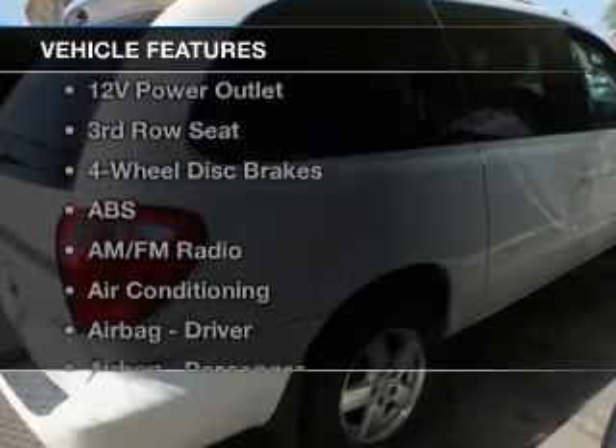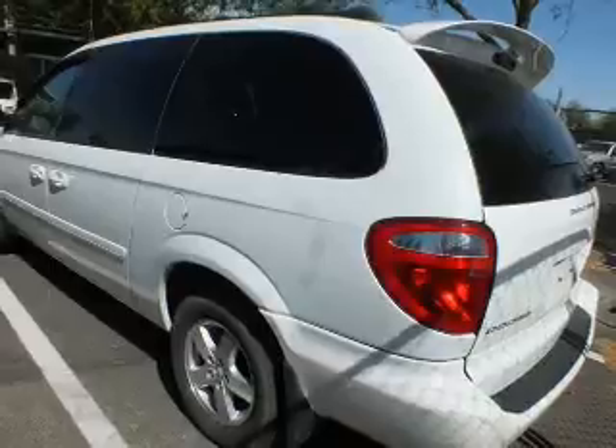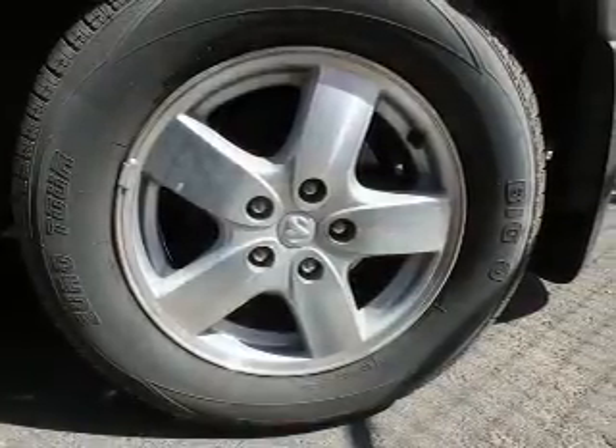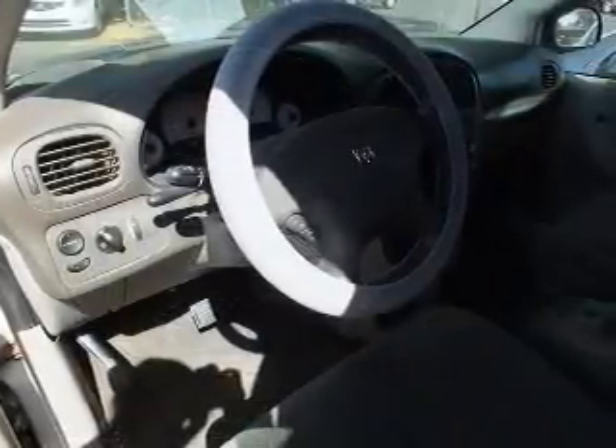And with these notable features, you won't want to miss out on the opportunity to own this amazing ride. Keyless entry, power windows, cruise control, and AM FM stereo with a CD player, power mirrors, power steering, and adjustable tilt steering wheel.